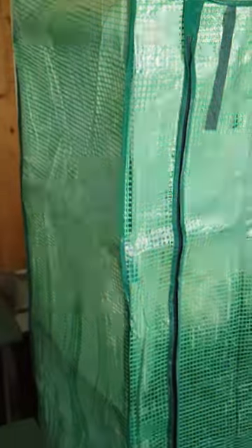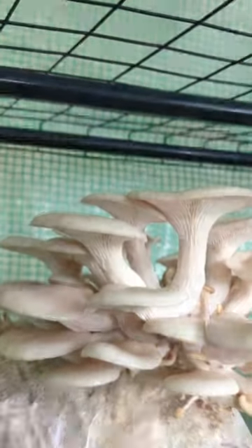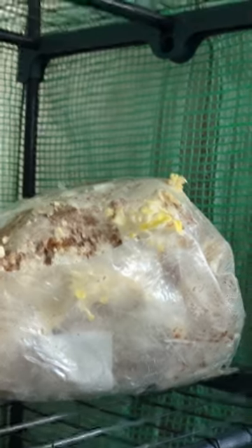Alright guys, this is my little mushroom tent that I have growing here, and today is the day where we get to pick some mushrooms — harvest some mushrooms. We'll harvest these beautiful mushrooms we've got right here. Some Pleurotus ostreatus pearl oyster, and we've got some golden oysters going over there.